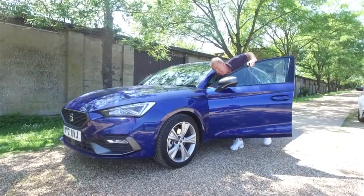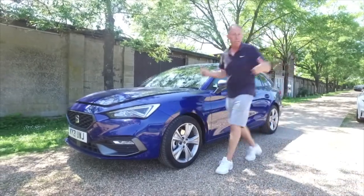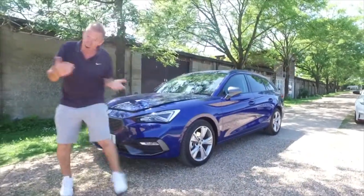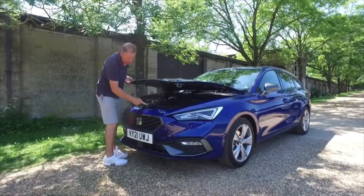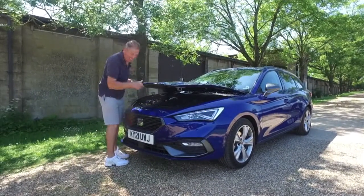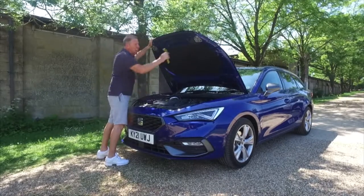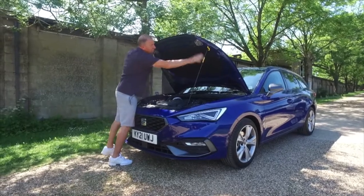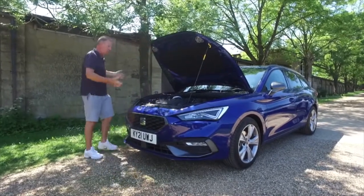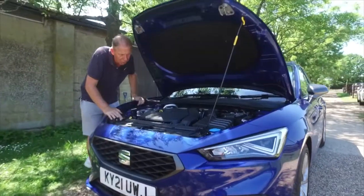The bonnet release here in the UK is in the passenger footwell — if you're overseas it'll be in the driver's footwell. The actual bonnet release catch is right dead centre in the middle, very easy to find, just need a very long finger. There are no gas struts, so you've got to have a bit of oomph to push it up as it's quite a heavy bonnet, and your strut just pops in like that. Nice and safe.